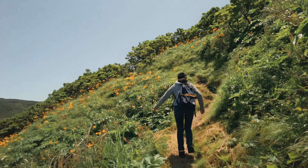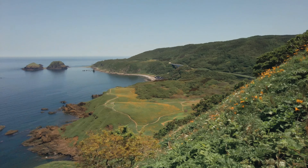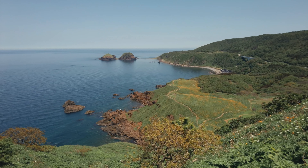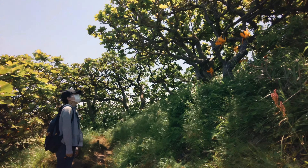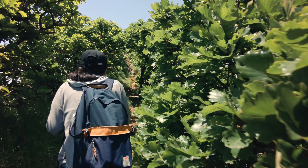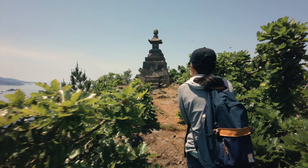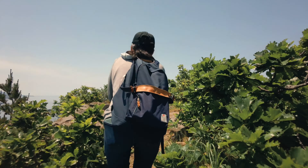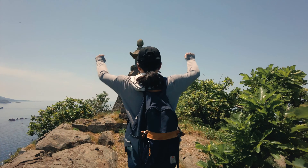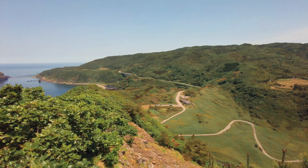We are still on our way up, but you can already see such a wonderful view. As you approach the peak, the rock takes on a different look. Going through this green tunnel takes you to the top.